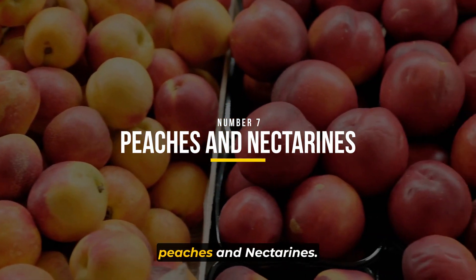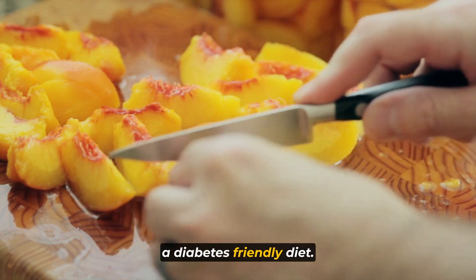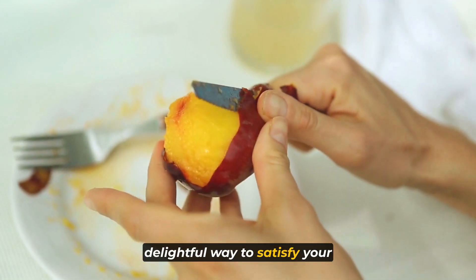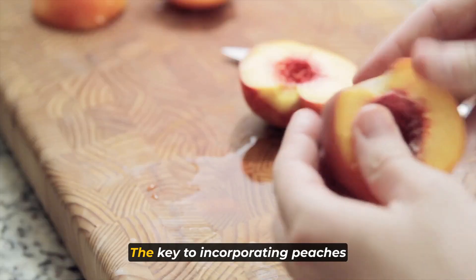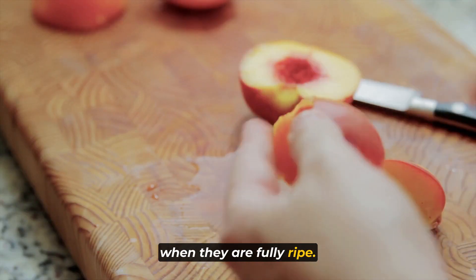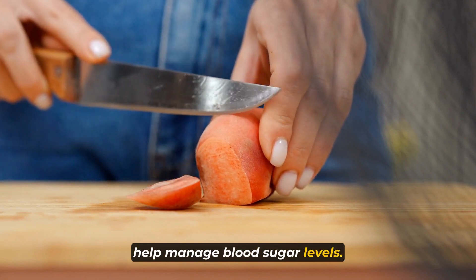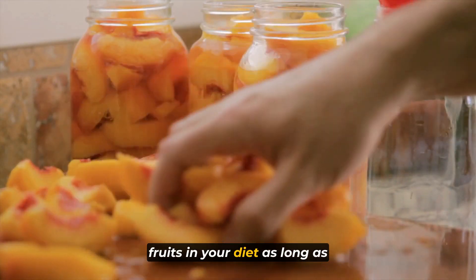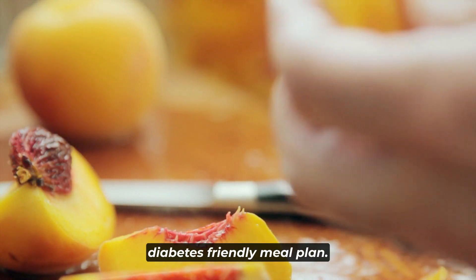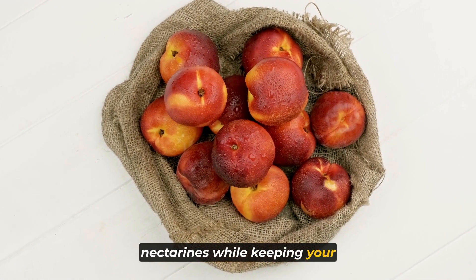Number seven on our list is peaches and nectarines. With their juicy sweetness and vibrant flavors, peaches and nectarines can certainly find a place in a diabetes-friendly diet when enjoyed in moderation and at the right stage of ripeness. These stone fruits offer a delightful way to satisfy your sweet cravings while providing some health benefits. The key is to be mindful of portion sizes and choose them when they are fully ripe. Ripe peaches and nectarines tend to be sweeter, which means they can be enjoyed with a smaller portion size to help manage blood sugar levels effectively. When they're in season, don't hesitate to savor their deliciousness while keeping your blood sugar goals in mind.